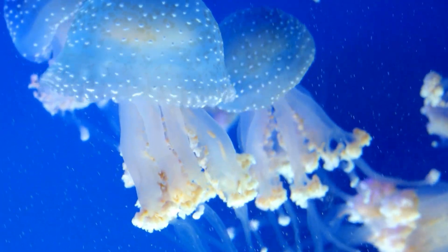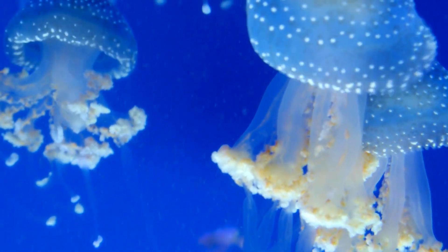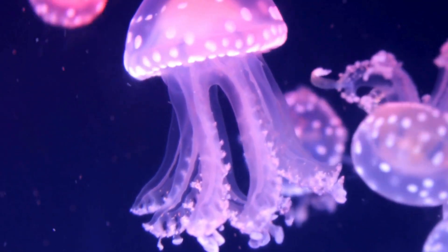Box jellyfish — known for being super fast and having powerful stings. It's one of the most venomous marine animals. It has 24 eyes and can actively swim, unlike most jellyfish that just drift.